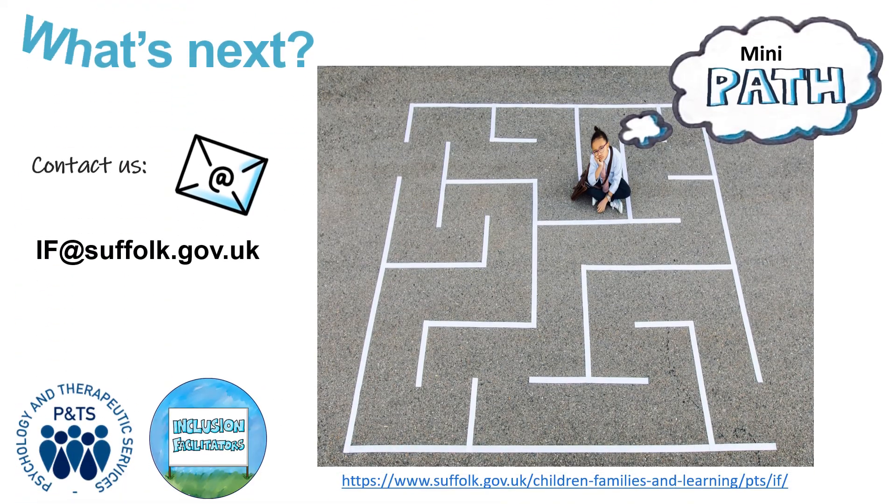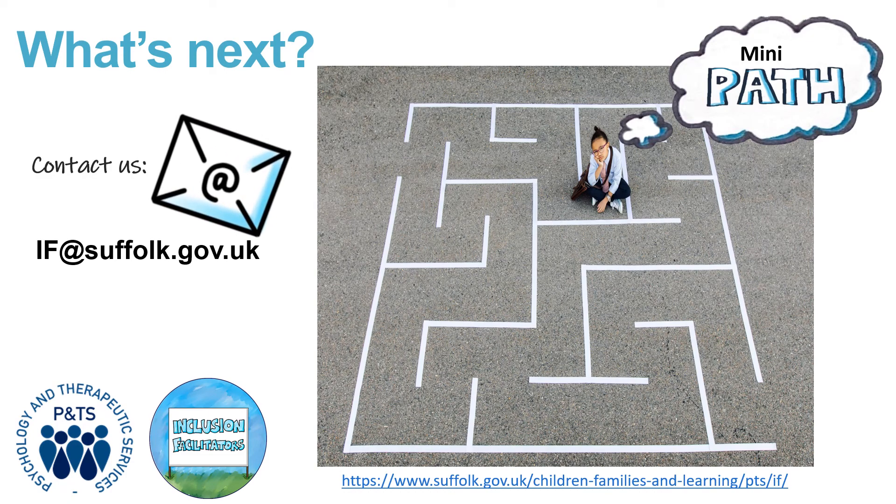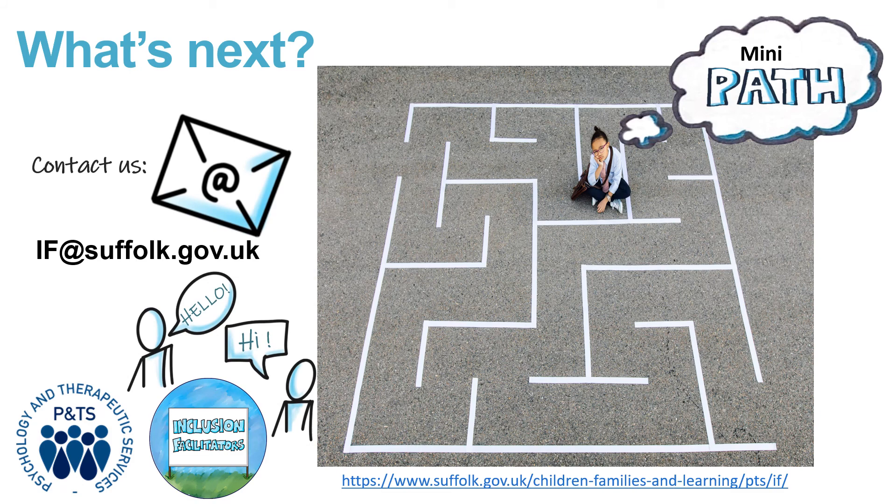So what's next? Just let your chosen adult know that you'd like a mini path and they can contact us. Then one of our lovely, friendly inclusion facilitators, who you've heard throughout this video, will be in touch to say hello and arrange your mini path dates on a day and time that suits you. The rest is up to you.